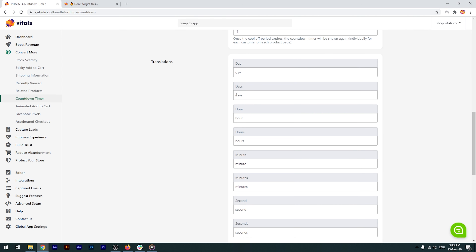Just like all apps within Vitals, you can fully translate the countdown timer if your store is in another language.